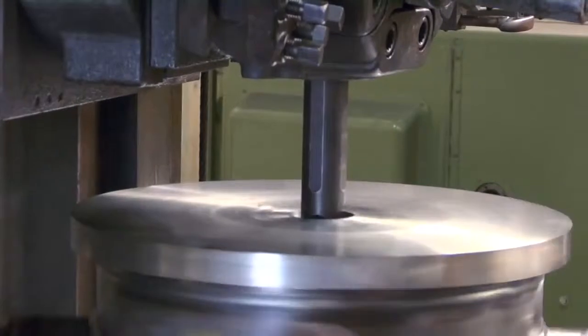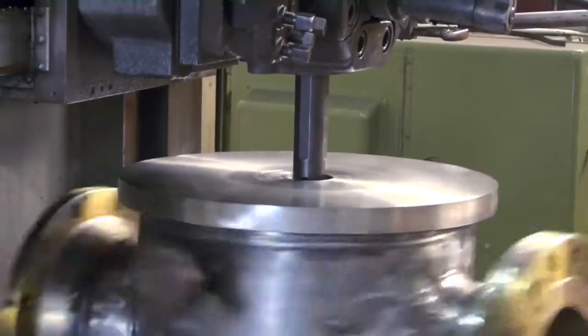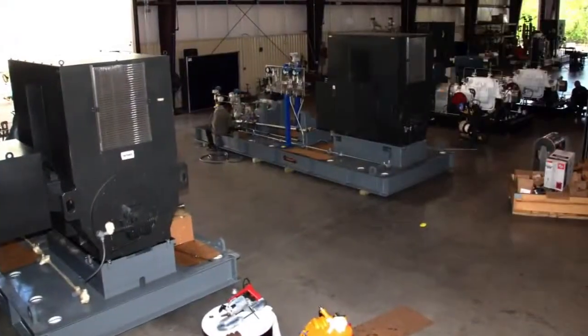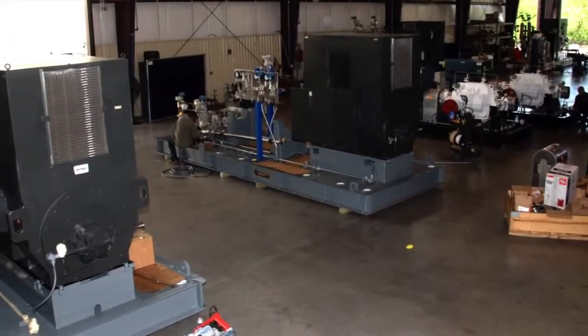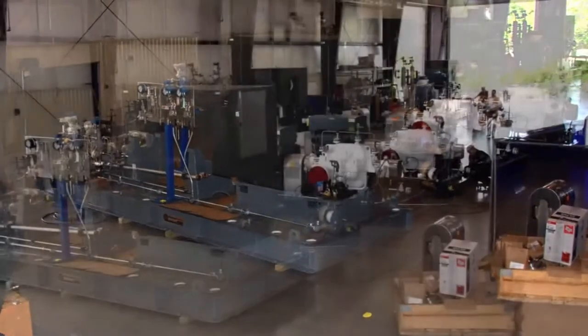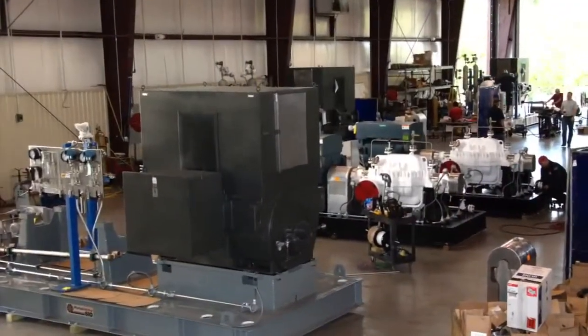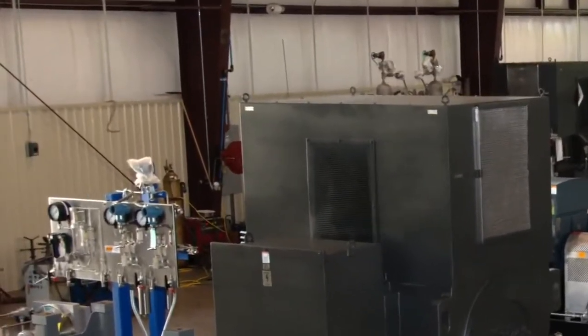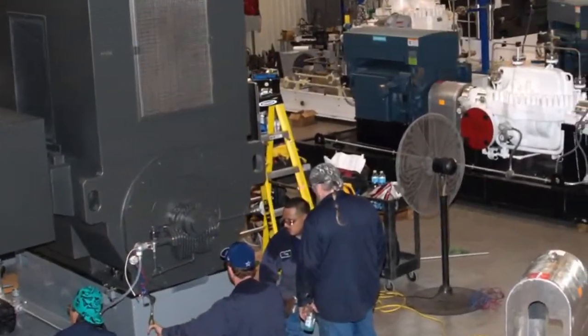Best Pumpworks offers a stellar track record in pump distribution, including pump service and repair. A leader in modular skid-mounted pumping systems, including piping, valves, and electrical controls, Best Pumpworks also services the surplus remanufactured pump market, and we are also a key developer of API 610 pumps.